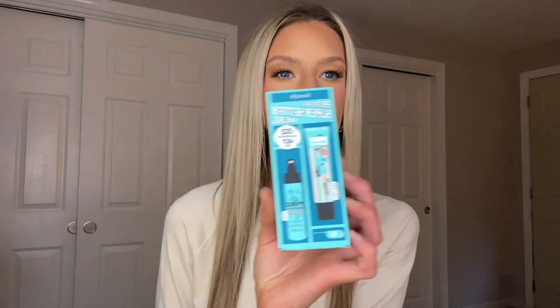I just ran out of my Dr. Brandt pore primer and I noticed last time at Ulta it was on clearance, so I'm not sure if they're discontinuing it. Instead, I got the Benefit Porefessional Primer — it's very similar. I got it in a value set because I saw it came with a mini pore setting spray, and it was the same price as the full size on its own, so that was a great deal.